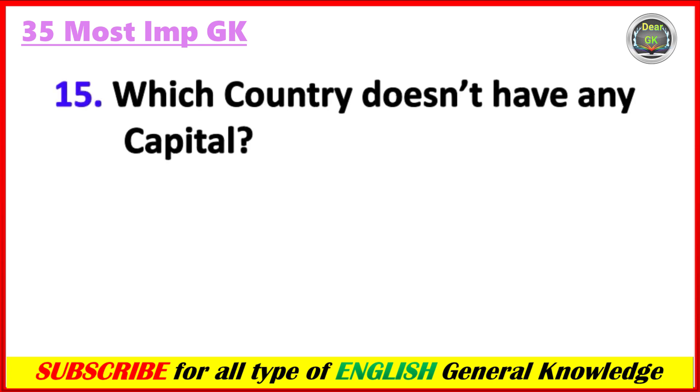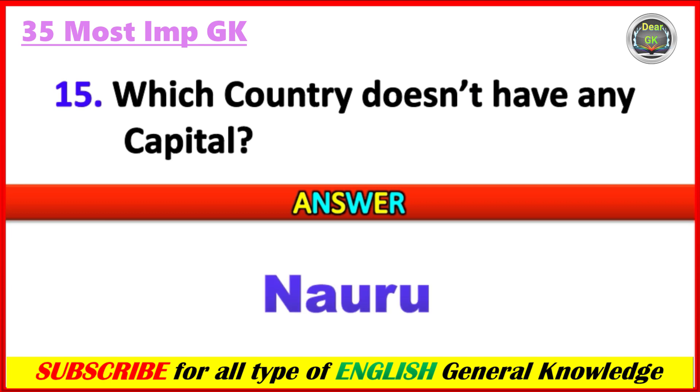Which country doesn't have any capital? Answer: Nauru.